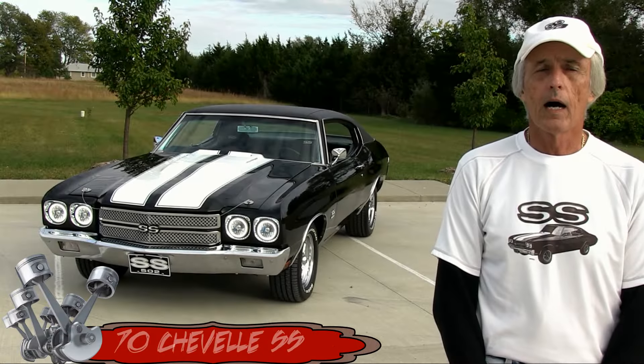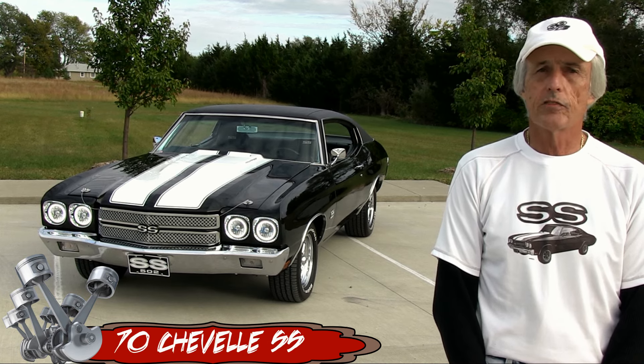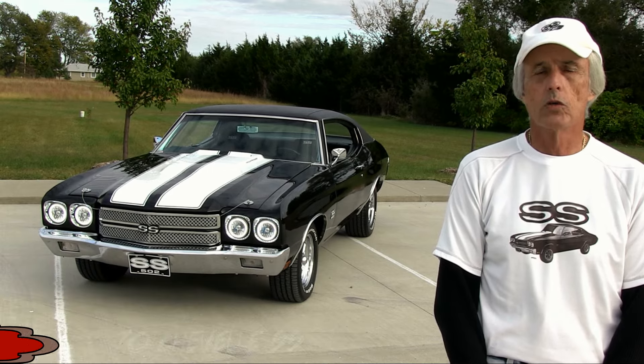Hi, I'm Gary McArdle. I'm from Topeka, Kansas. I've got a 1970 Chevelle SS. It's got a 502 motor in it and it is running 502 horsepower.